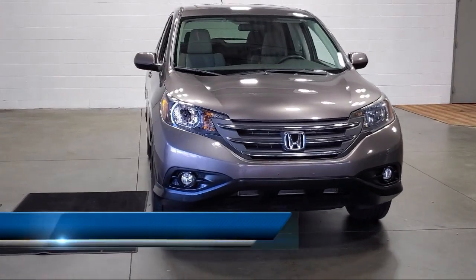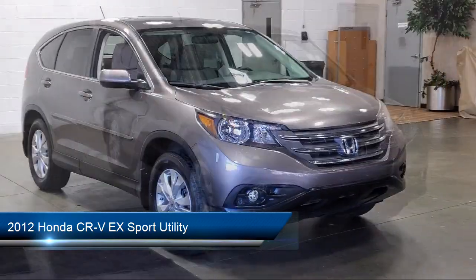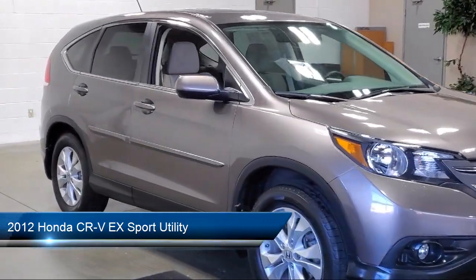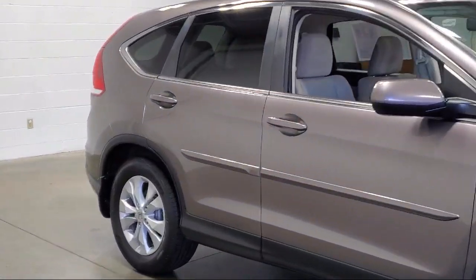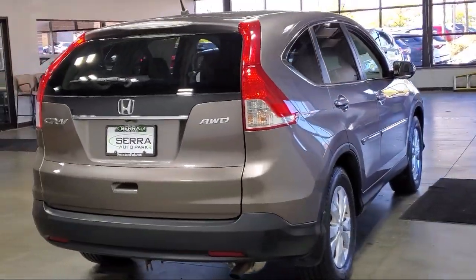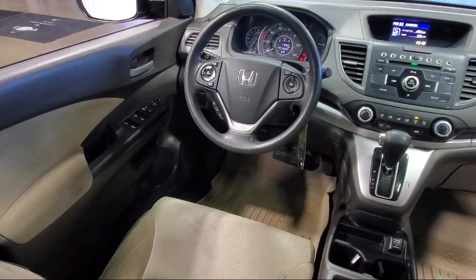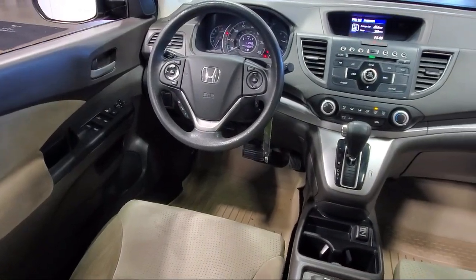It comes equipped with rear view camera, keyless entry, electronic stability control, steering wheel controls, outside temperature display, AM/FM CD audio system, alloy wheels, speed sensing steering, rear seat center armrest, tire pressure monitoring system, and much more.